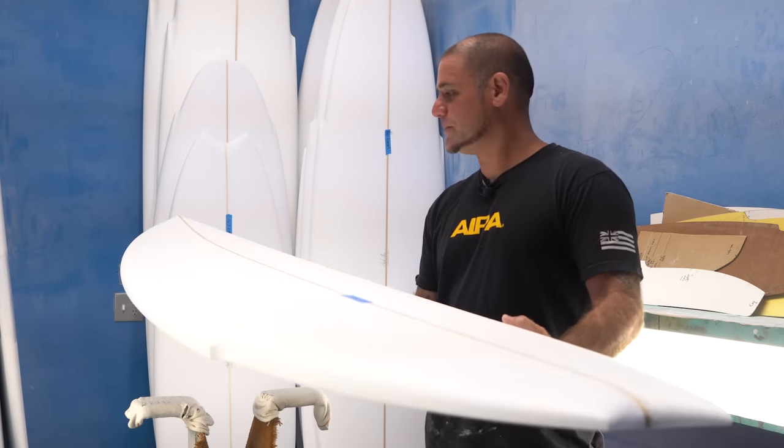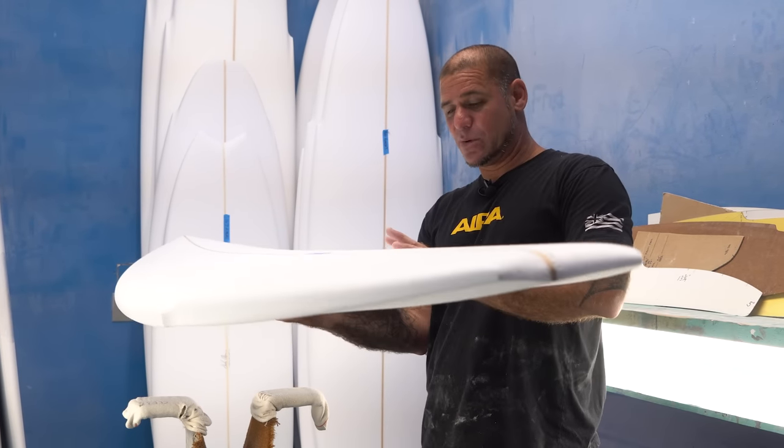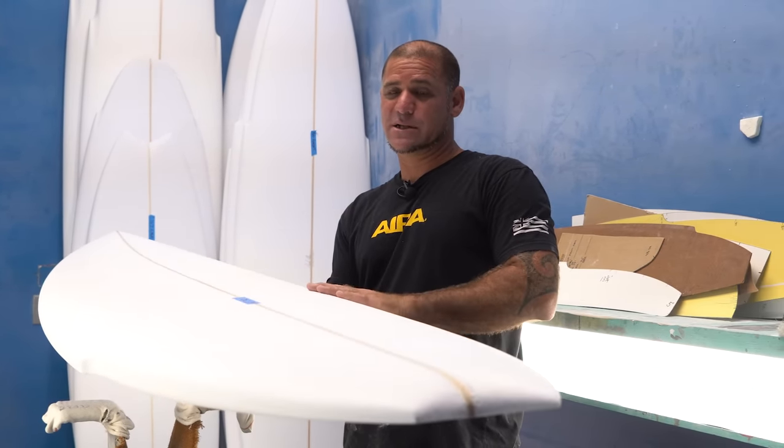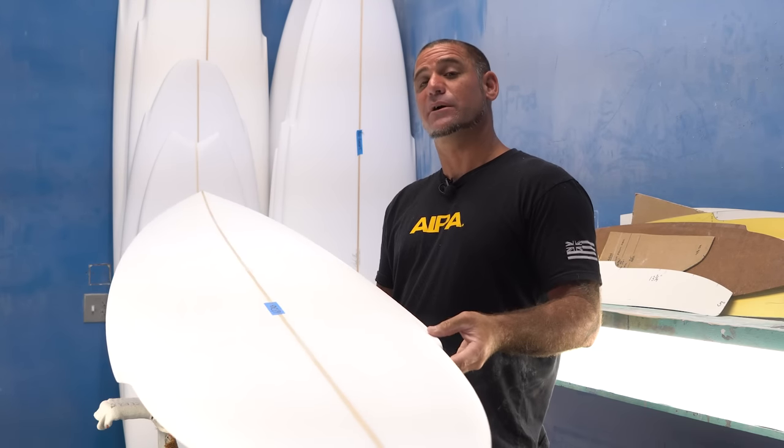The Big Boy Sting features a wide front. It's super thick with nice tapered rails. The overall experience you're going to feel in the water is you're going to be able to paddle — because you can't surf if you don't catch waves — and you're going to be able to perform. This is an 8'4", and it's going to turn like a seven-foot board.